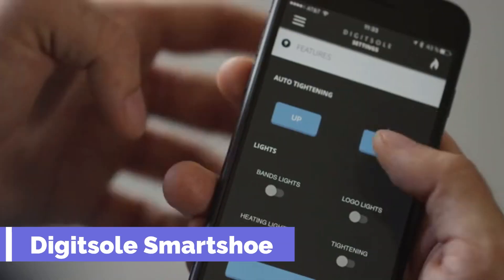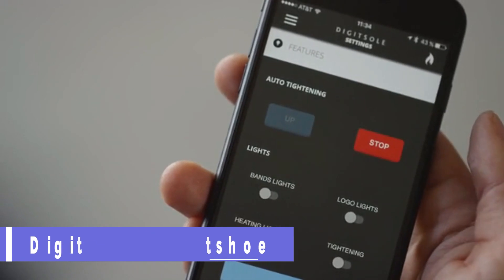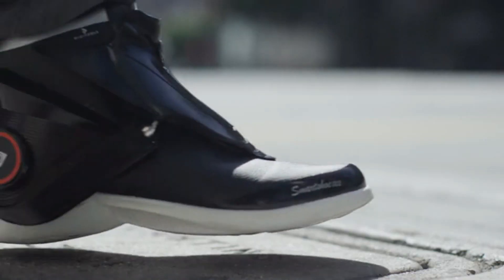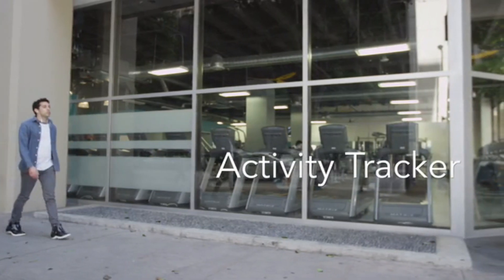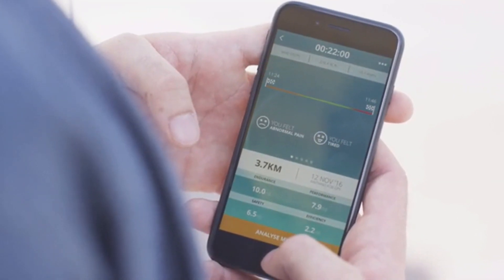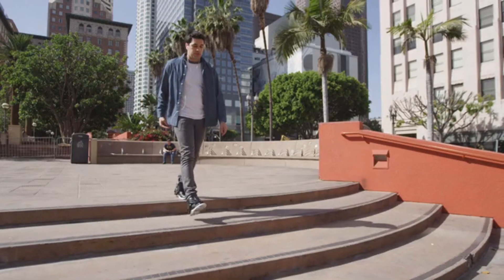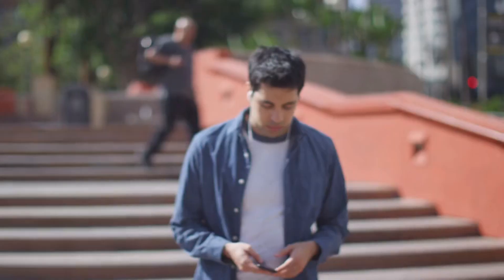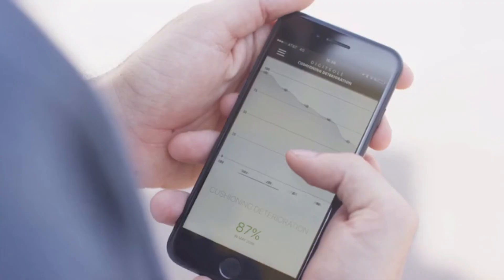DigitSol Smart Shoe. Are you a couch potato who barely moves a muscle? Do you want to spice up your life with some simple steps? You should aim for at least 3000 of them every day, which is about the same as walking 2 km. It might sound easy, but it can be hard to get used to. That's why DigitSol has the perfect solution for you: these smart sneakers. They track your steps, measure your fatigue and give you feedback on your app.